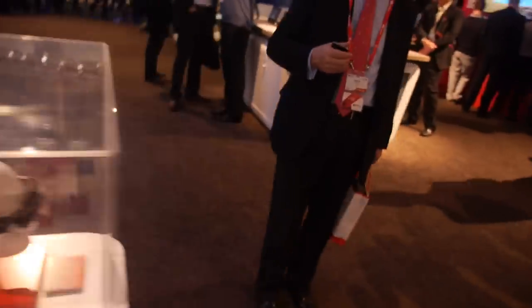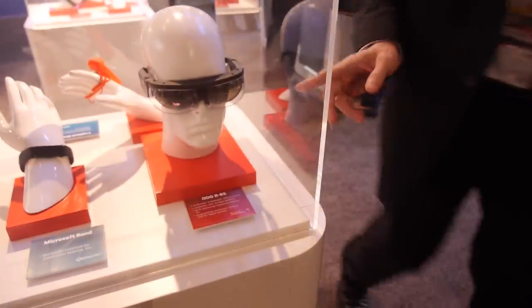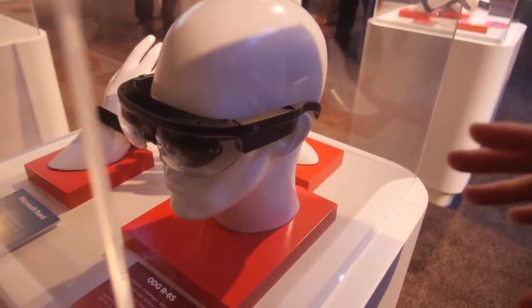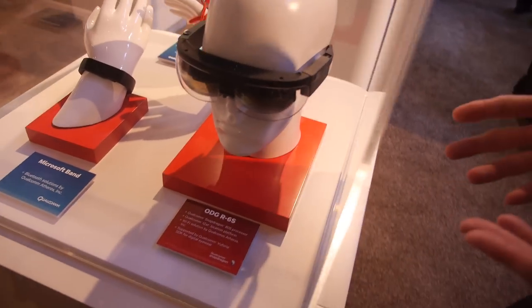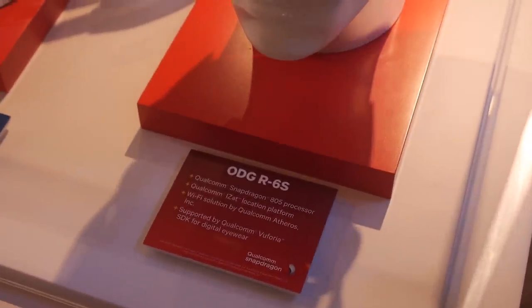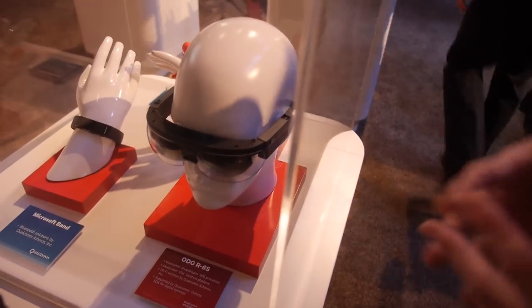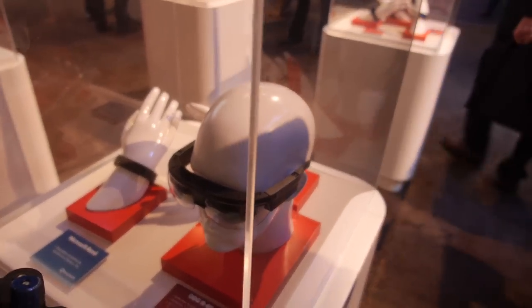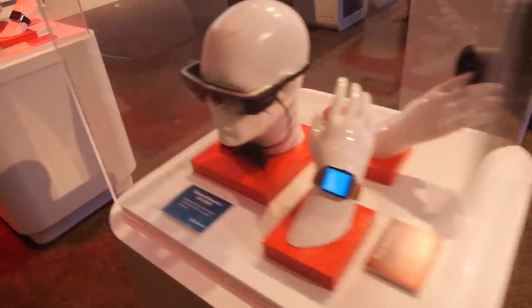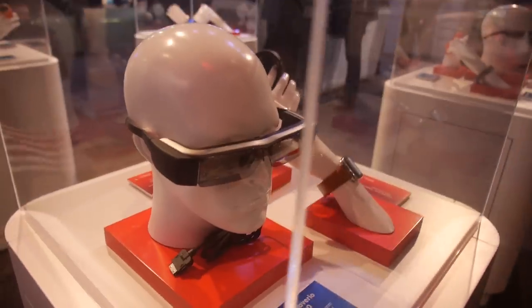Maybe soon you'll see Qualcomm in Smart Glass. This is actually a Snapdragon 805 — it gives you both the GPU for the advanced vision and graphics needed for the projection, as well as the processing power for overall vision. Hopefully very soon we'll see Google Glass everywhere powered by Qualcomm. Thanks a lot for the tour.